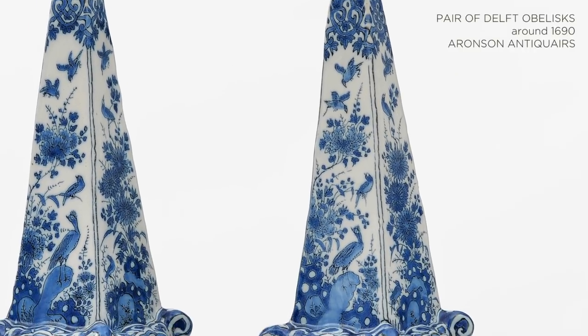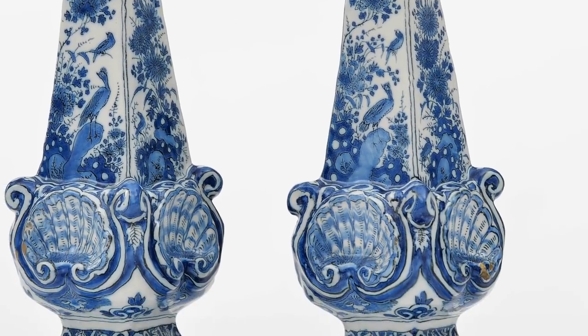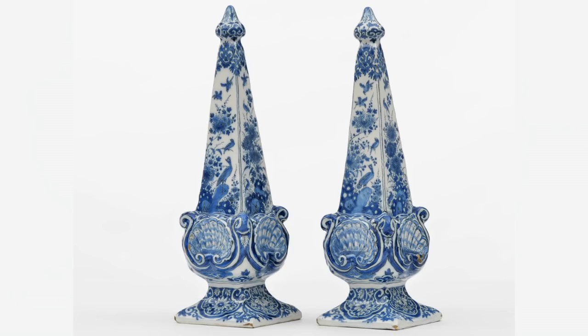Antique specialists like Aronson Antiquaire have always been central to TFAF. This year they will bring a rare pair of Delft obelisks made around 1619.